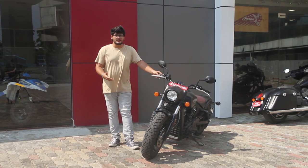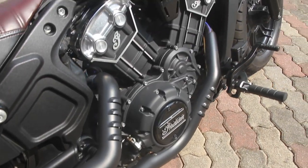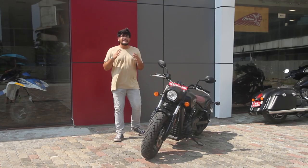As a definition, this is a true Bobber. It's got the tracker handlebar, purposeful foot pegs, and a lower rear suspension, which makes it look absolutely lethal.